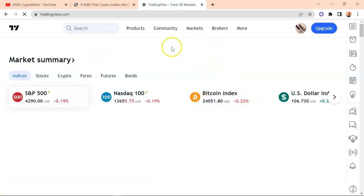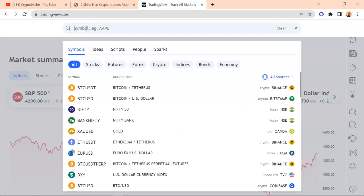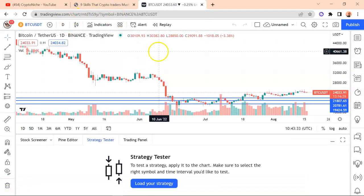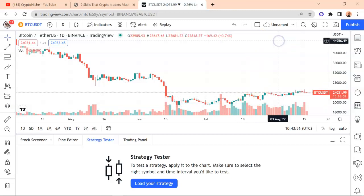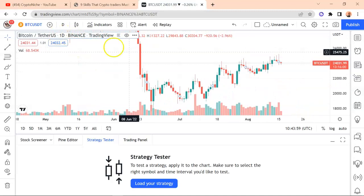It might just be a free account, but if you have the financial means, I encourage you to try their monthly subscription. Let's have a look at Bitcoin charts, for instance. I want to show you the Bitcoin charts — let me remove all of these lines so we can have a better view. This is a one-day candlestick chart, as you can see.